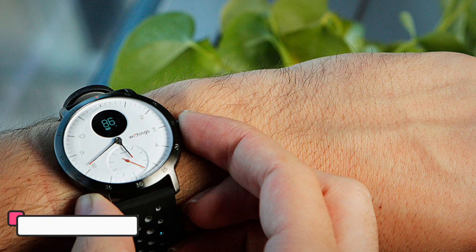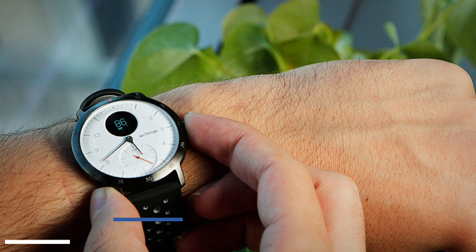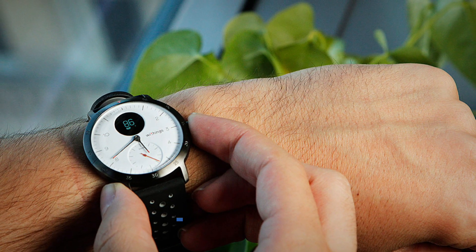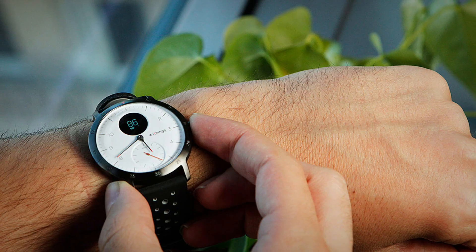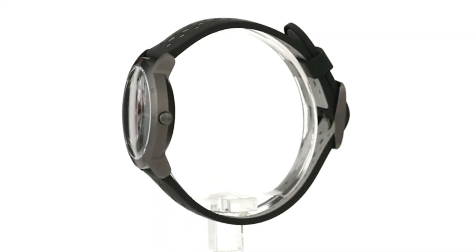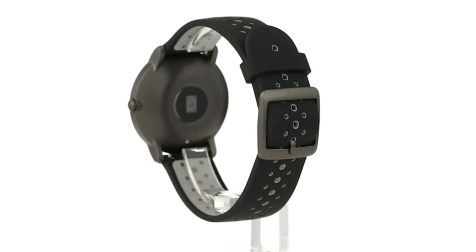Do you want a smartwatch that looks good and tracks your fitness goals at the same time? Look no further. The Withings Steel HR Sport is the second watch in this video — the perfect blend of style and function. With a sleek and modern look, it matches perfectly with any outfit. Enjoy day and night heart rate monitoring as well as continuous tracking during workouts.